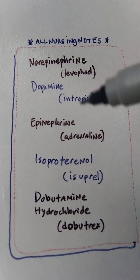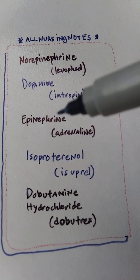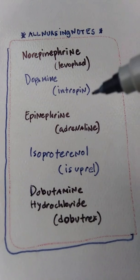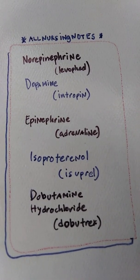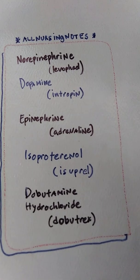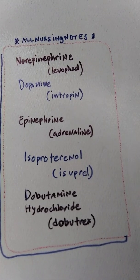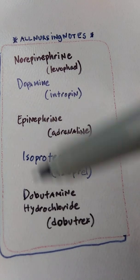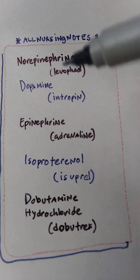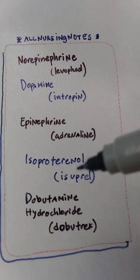Hey everyone, how's everybody doing today? I hope you guys are staying safe and doing well. I hope your NCLEX reviews are going okay. I just want to make a fairly quick five-minute video and go over a few of the pharmacological agents used to treat shock, cardiac arrest, heart failure, and anaphylaxis with epinephrine. These blood pressure medications are somewhat common and you will most likely encounter these drugs in your NCLEX exam.